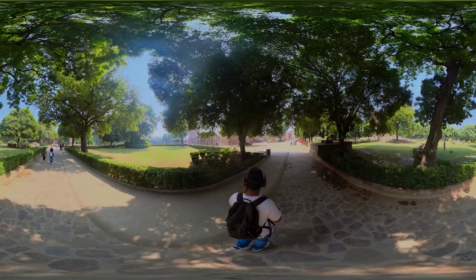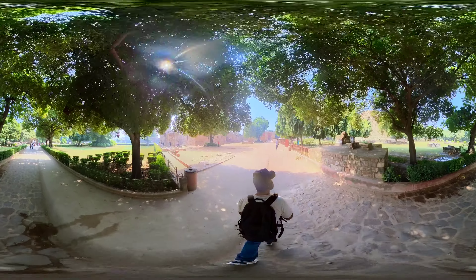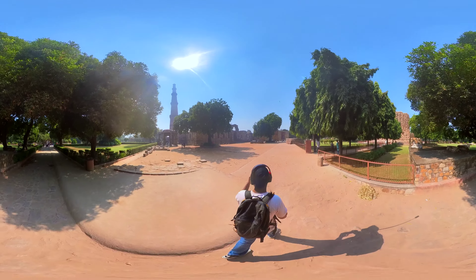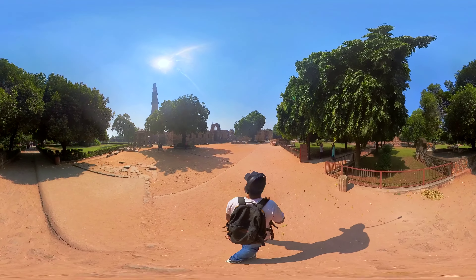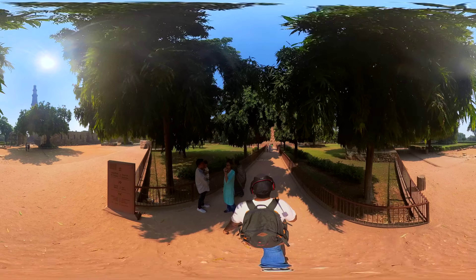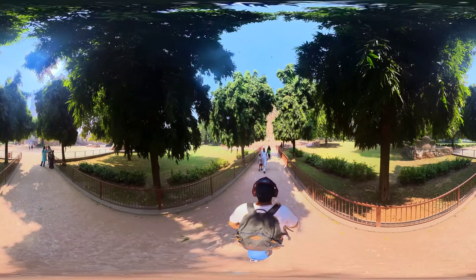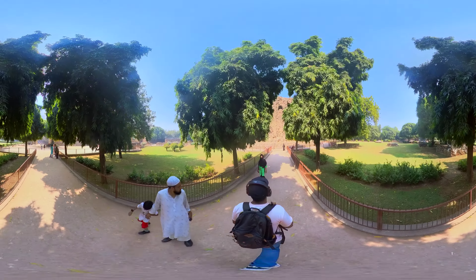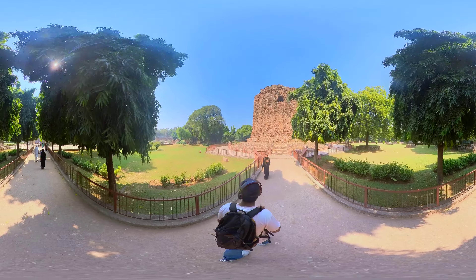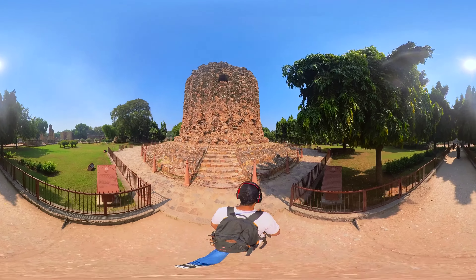Now, let's head over to Alai Minar. The Alai Minar is an incomplete historical monument located within the Qutb Minar complex in Delhi, India. It was commissioned by Alauddin Khilji, the second ruler of the Khilji dynasty of the Delhi Sultanate, in the early 14th century. The Alai Minar was intended to be a massive tower, similar in style to the Qutb Minar but even larger. Alauddin Khilji aspired to build a tower that would surpass the Qutb Minar in height and grandeur.